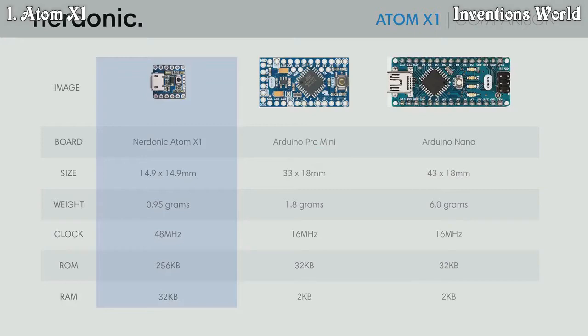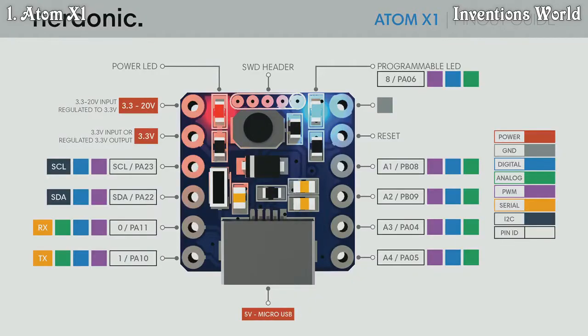Measuring just 14.9mm squared and weighing under one gram, it makes the Atom X1 perfect for space-critical projects. It's not just small either — with its fast 48MHz clock, 256 kilobyte ROM, 32 kilobyte RAM, and eight multi-functionality pins, it has everything you need to bring your project to life, with serial, I2C, PWM, analog, and digital capabilities spread over eight pins.